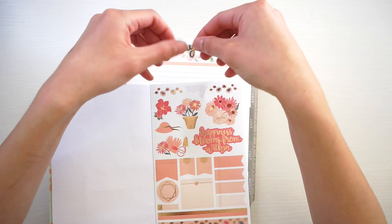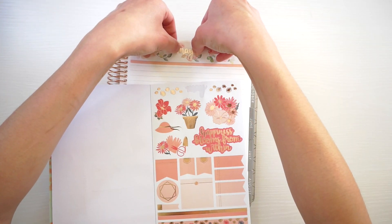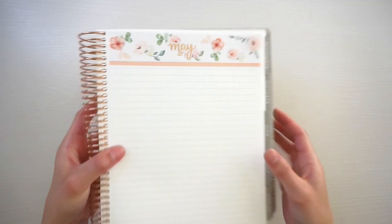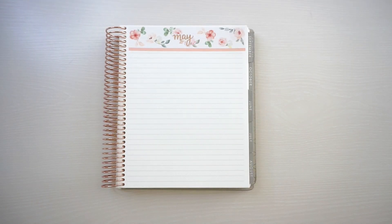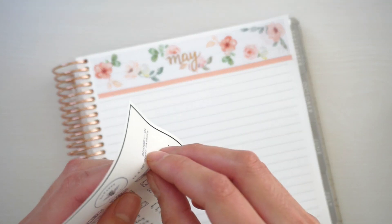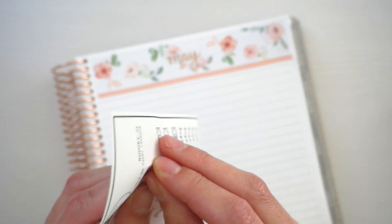I just love these foiled script stickers — I think they just add that pop. Oh my gosh, is that not cute? I'm already loving this budget so far. I don't want to mess it up! So let's just start with the income and I'm gonna be using these transparent stickers for the icons.